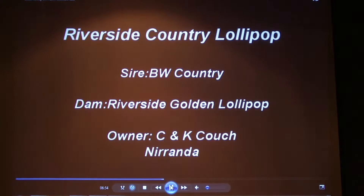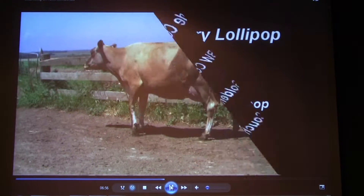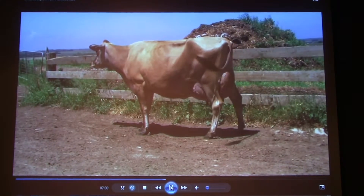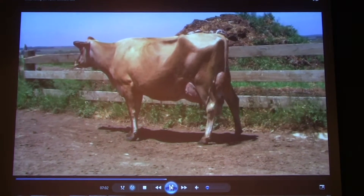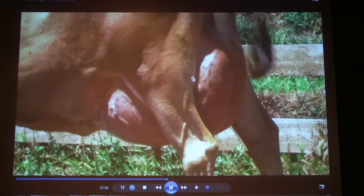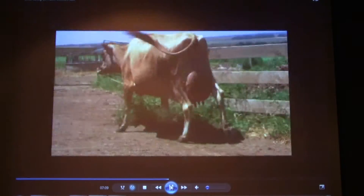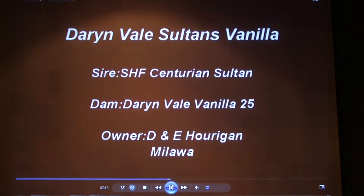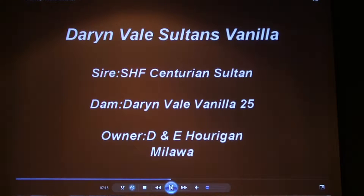In 4th place, Riverside Country Lollipop, Corrie Carentouche. In 3rd place, Darren Bowles-Saltons Vanilla, Darren Perrigan.